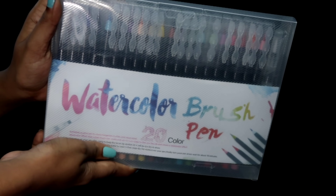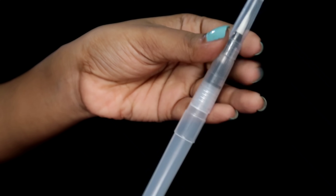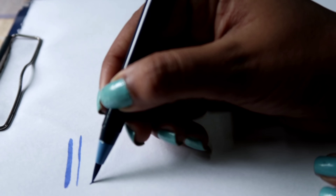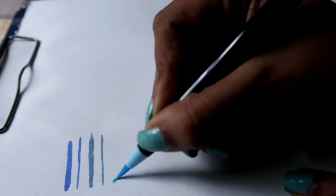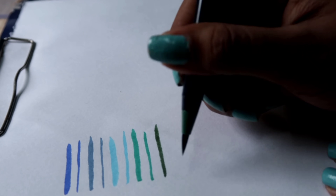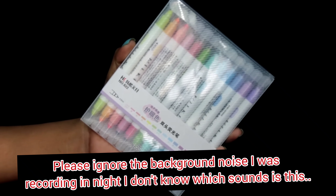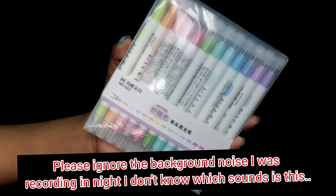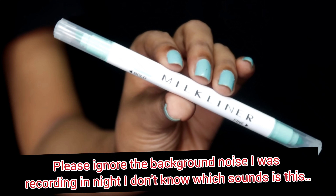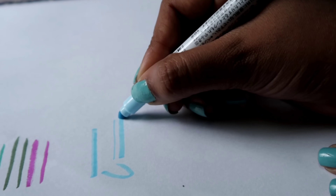Moving to the paint section, I got this watercolor brush pen for calligraphy. I am trying to do journaling and calligraphy, so I am going to learn. I also received this called milk liner — I'm not sure why it's called that — but these are like highlighters on both ends. The colors are really pretty, so I like this product so much.